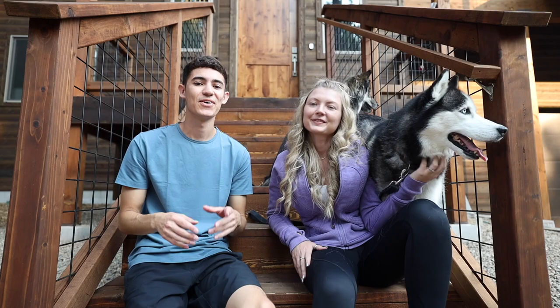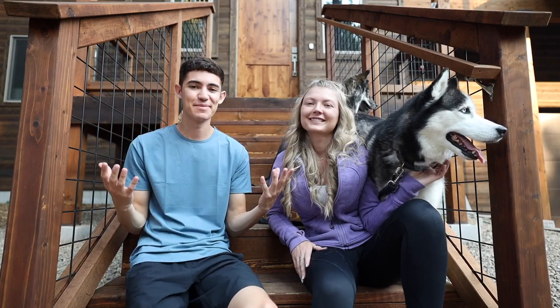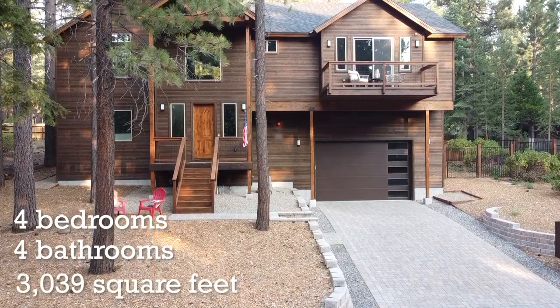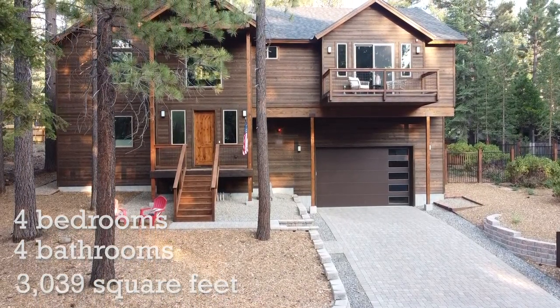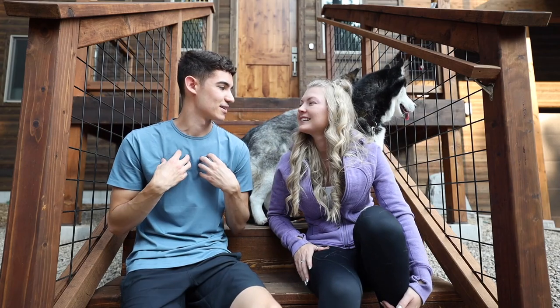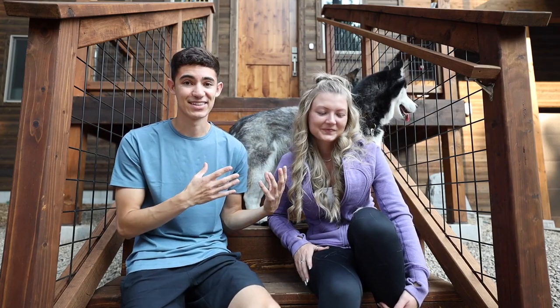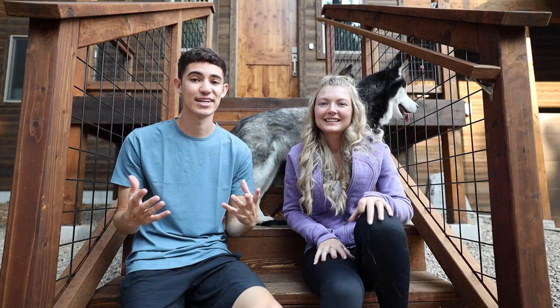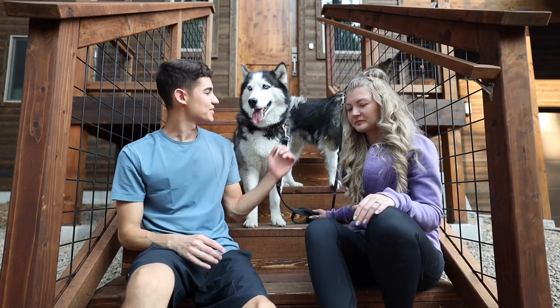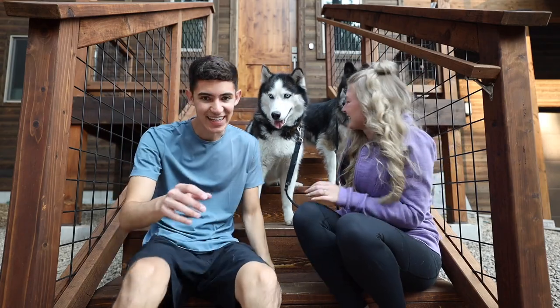We just made it to Lake Tahoe and this is our Airbnb for the next four nights. We've actually been here a few times this summer — it's kind of become like our lake home. The dogs absolutely love it. We're going to show you guys inside, a couple of the things we like and the things the dogs really like, and just show you what a million dollar home here in Lake Tahoe looks like.